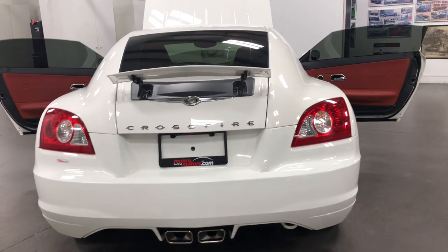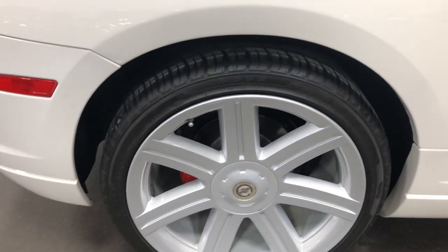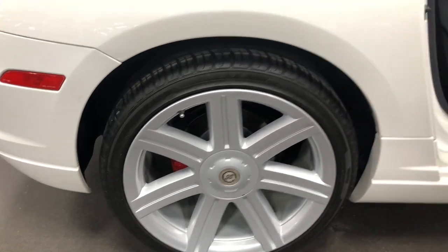Nice dual exhaust at the back. It's got brand new rubber all the way around and the wheels are in great shape. Have a look at this rear wheel — painted rotors, painted calipers, brand new tires. Just awesome.